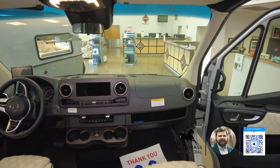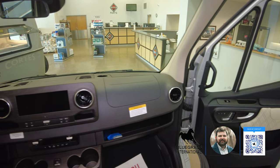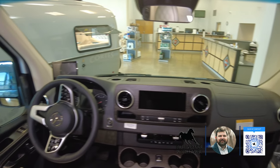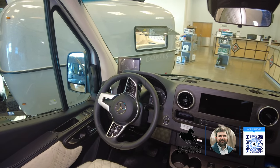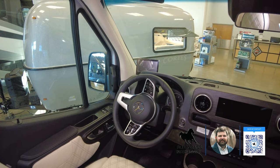Now that I've touched on the key highlights, I'll give you a quick look at how the dash is laid out. It's a push-button start, you've got a remote key fob, and radio controls and speed controls right there on your steering wheel.